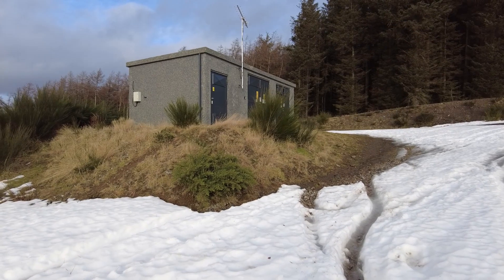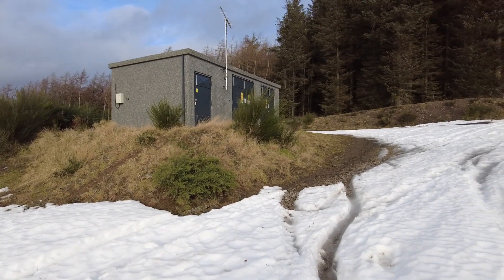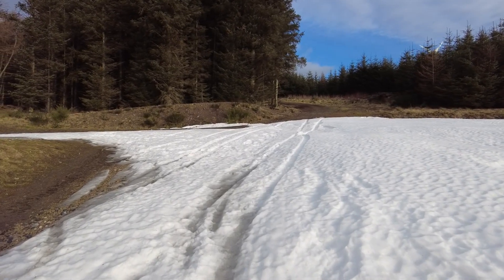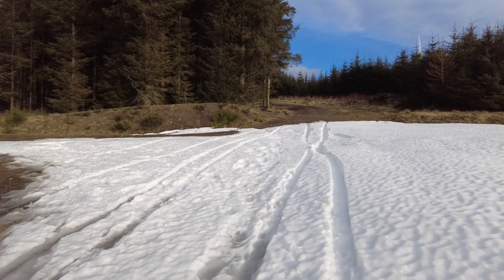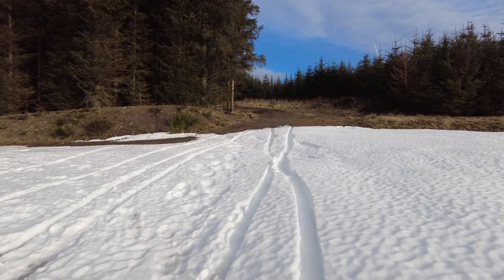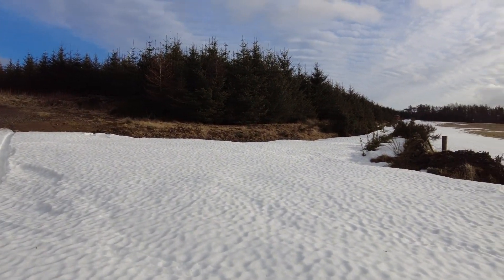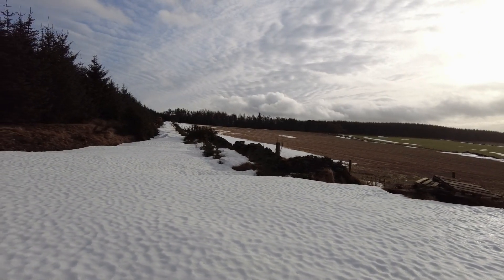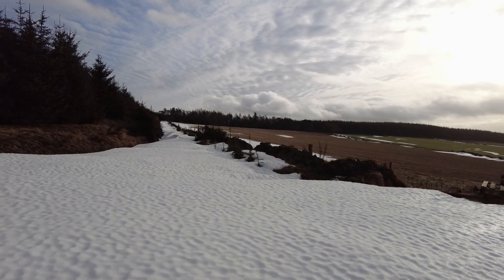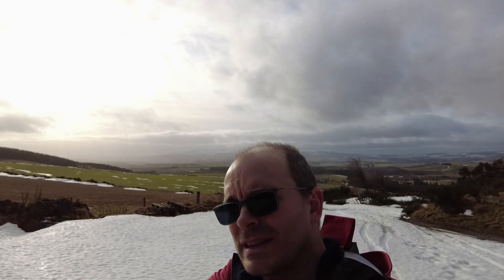We're at the edge of the forest. There's a substation here and a field track and forest track junction at the edge of the forest. We're going up this way on the way up, and on the way down we come down this other route, which doesn't look particularly appealing given it's covered in snow — quite a lot of deep snow drifting. Let's go up this way and take a look around.